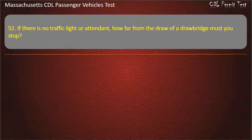Question 52: If there is no traffic light or attendant, how far from the draw of a drawbridge must you stop? Options: 100 feet, 10 yards, 50 feet, or 5 feet. Answer: 50 feet.